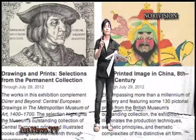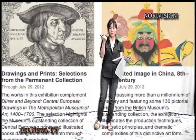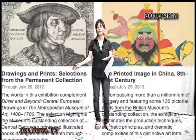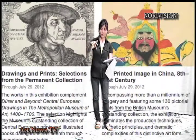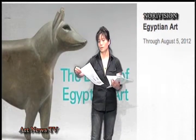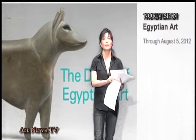So Metropolitan — you know how to get there? 85th Street, 5th Avenue. Either you can take a subway, get off at 86th Street and walk down, or take a bus and get off right there. Drone of Egyptian Art, August 5th, right there.